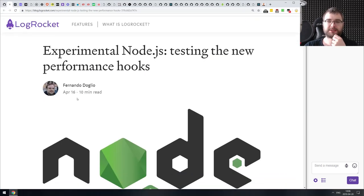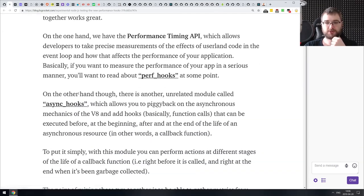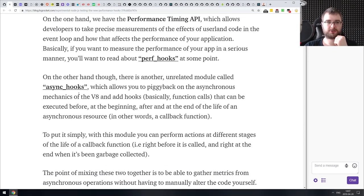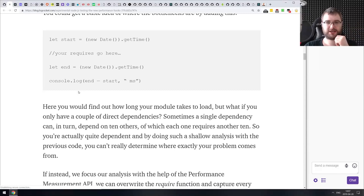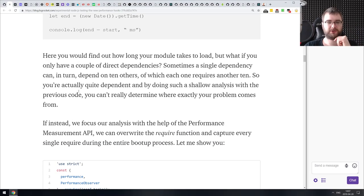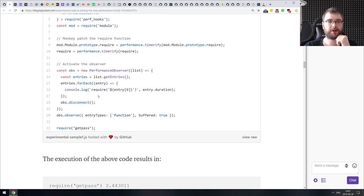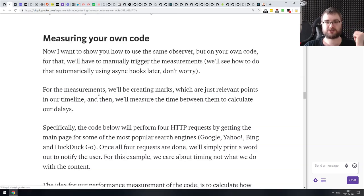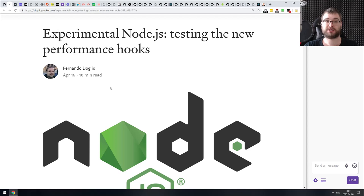Next thing is 'Experimental Node.js: Testing the New Performance Hooks.' This article talks about the performance hooks that were recently added to Node.js — specifically how you can use them along with a PerformanceObserver to make sure, for example, your requires are fast enough. If you want a basic introduction to performance hooks in Node.js, this is the article to look at. If you already know how they work, you won't really find anything new here — it is a quite basic introduction.